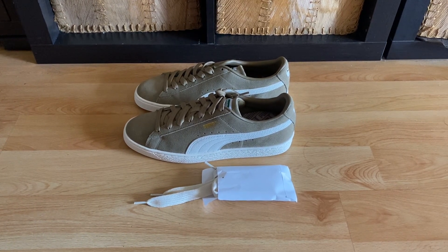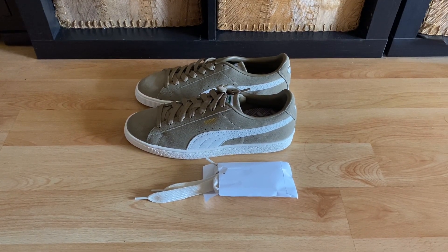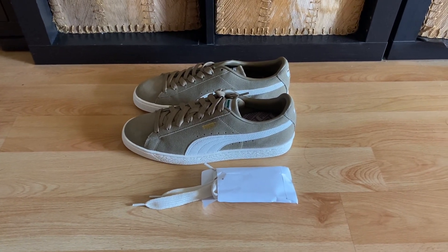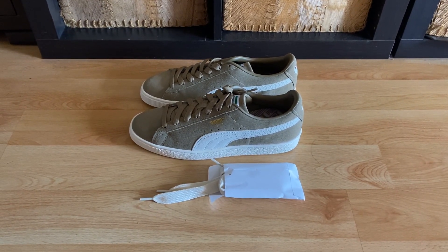That kind of colorway. And the cute thing is, they come with those fat laces. Extra fat laces. Puma Suede — Puma haven't updated yet.